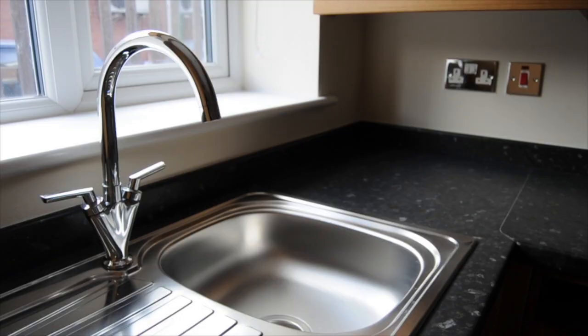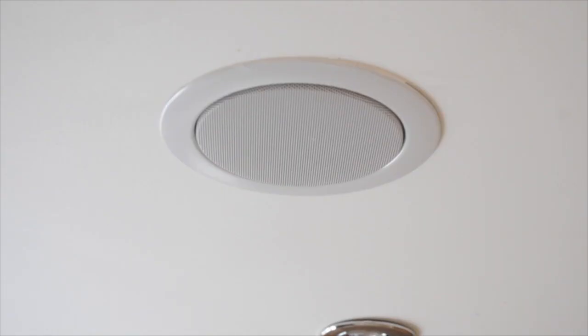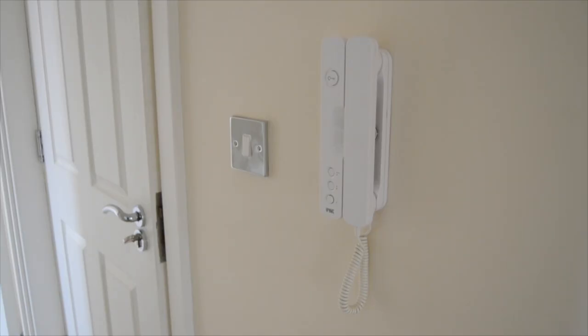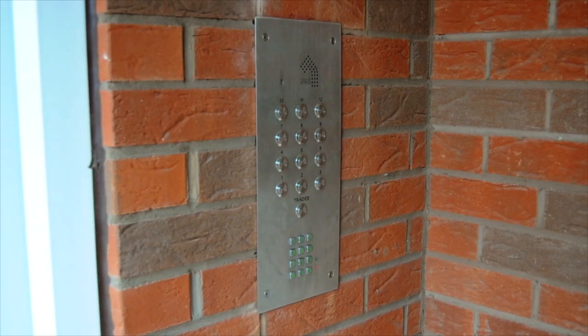The apartments are all fitted with Sky TV in the lounge and there are speakers in every room for your Wi-Fi system to hook up to. There are even HDMI ports from the TV point to your other media equipment. There's also a telephone entry system that allows you to open the gate and the door to the development.